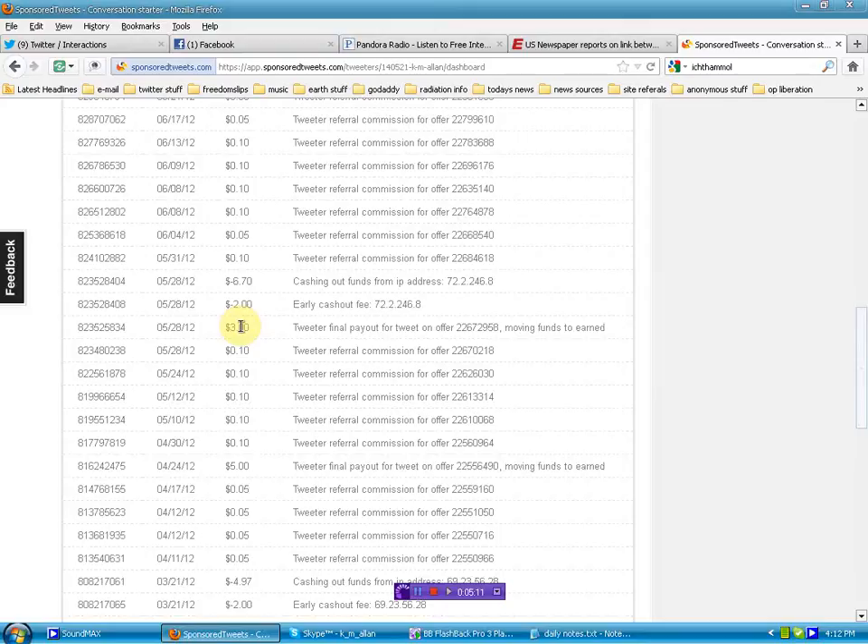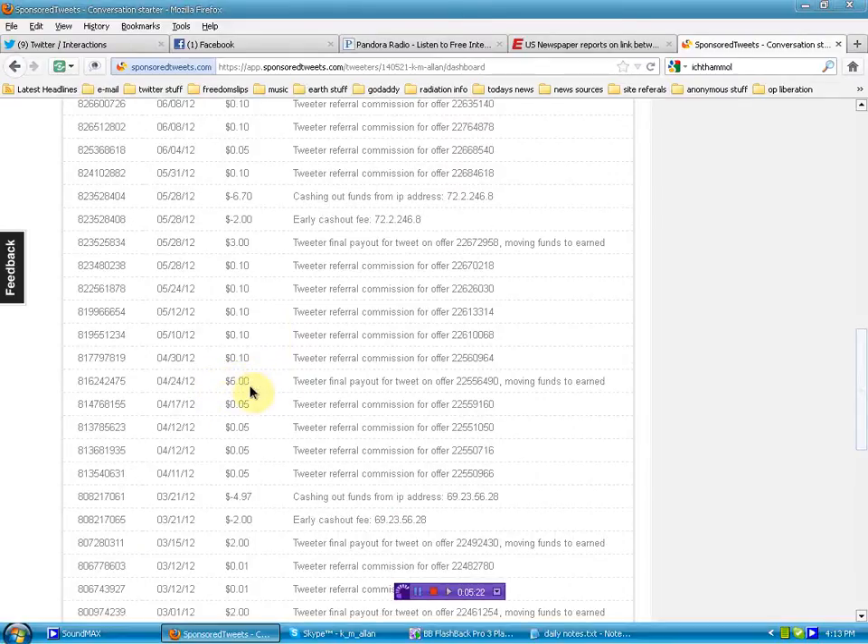It's an astronomical amount of money, especially considering I just had to copy, paste, click, and I was done — probably 15 seconds. Here's another one where I earned $5, and here's another one at $2.